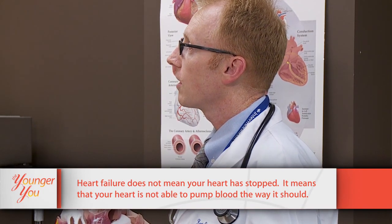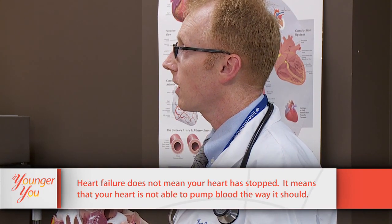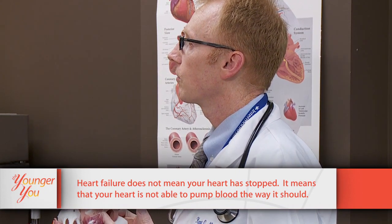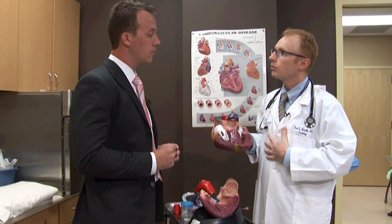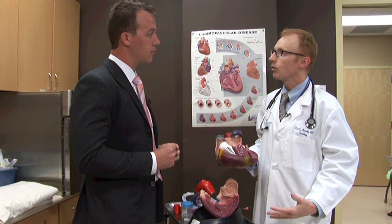If they lie down at night, they'll feel like they're suffocating or they're drowning; they'll have to sit up. And of course that does help a little bit because gravity pulls that fluid down into the lower parts of their body, relieving some of those symptoms.